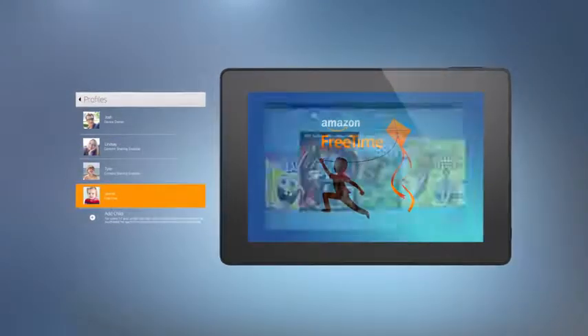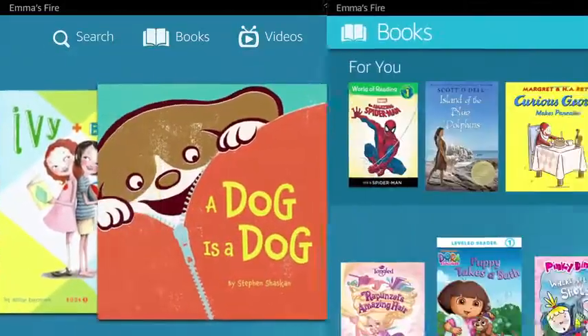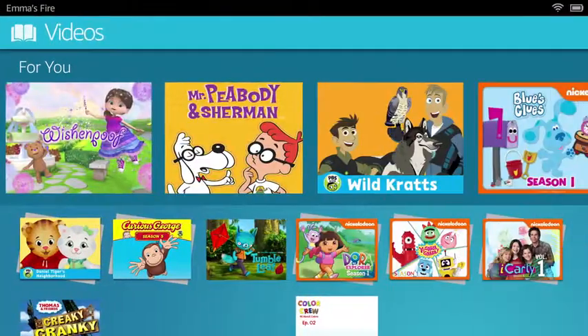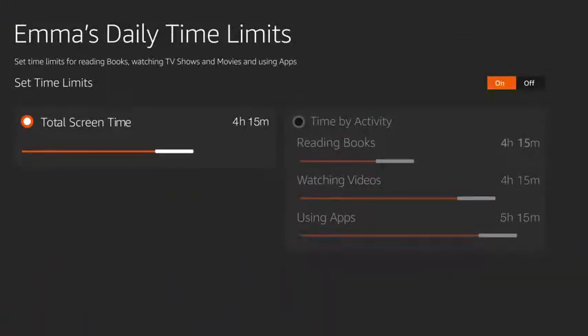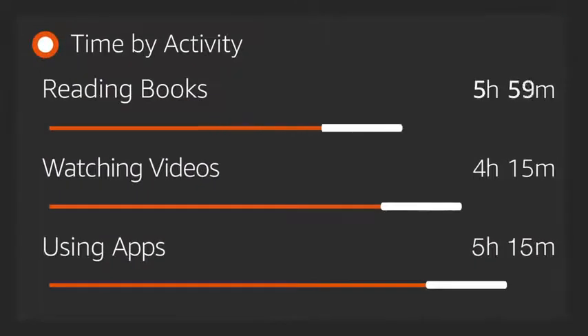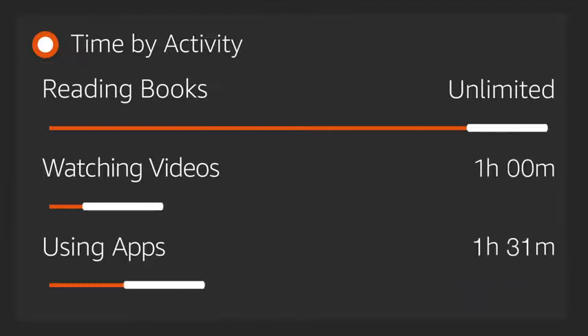For younger family members, Amazon FreeTime lets parents choose what books, apps, games, and videos they give their kids access to. They can also set daily limits for tablet use, or restrict certain categories like games and video, while leaving unlimited time for reading.